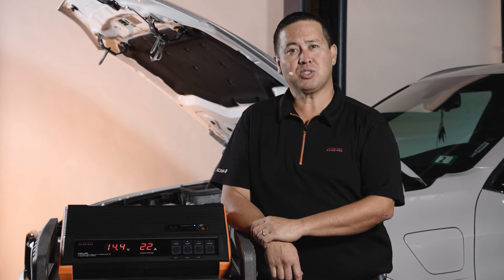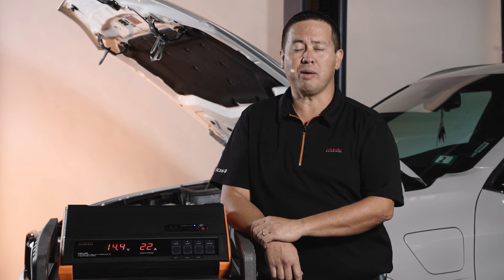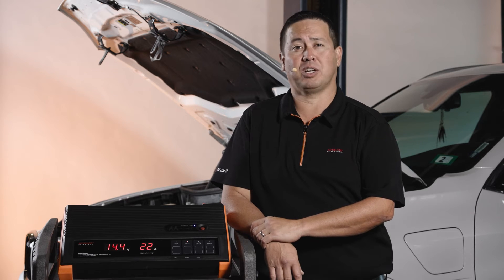Modern vehicle electrical systems are quite power hungry. When repairing, servicing, diagnosing, or programming, a vehicle power supply is required by all manufacturers.